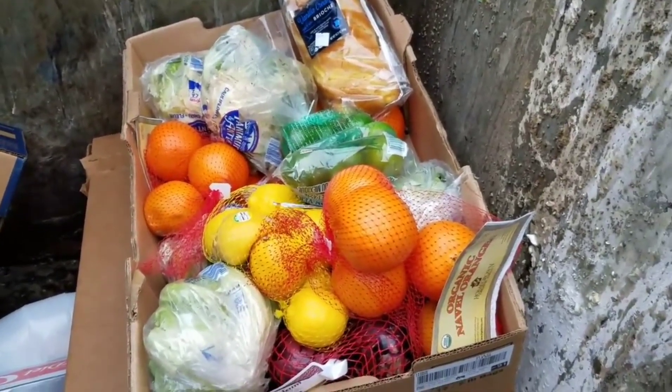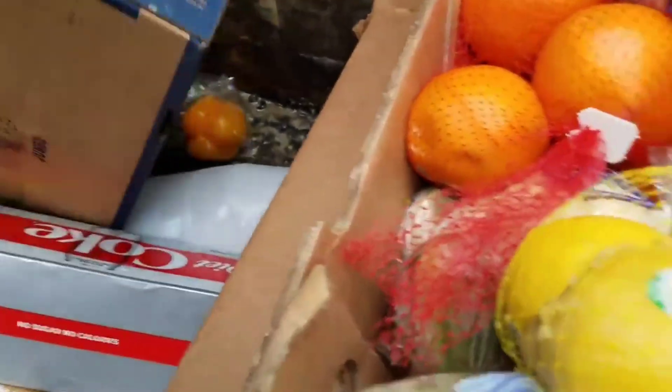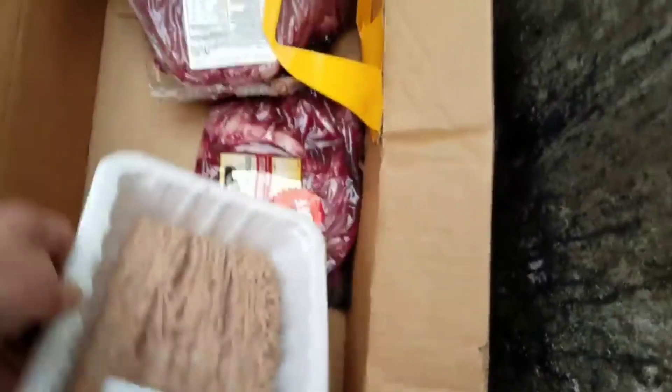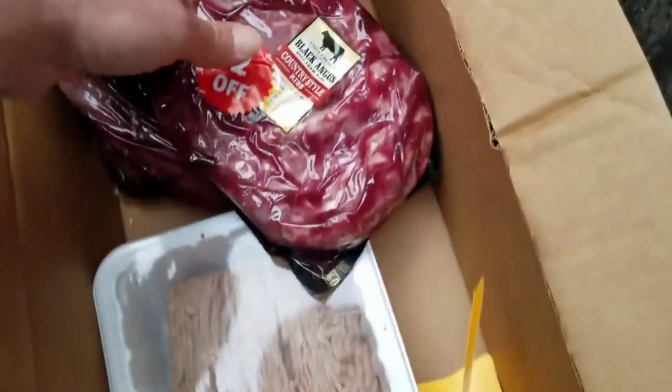Vanilla cream brioche bread. Should I make another box or just keep one? Think I'm just gonna keep this one box. Let's see what we can do here — that's rot in there. And there's some meat in here. Round turkey.